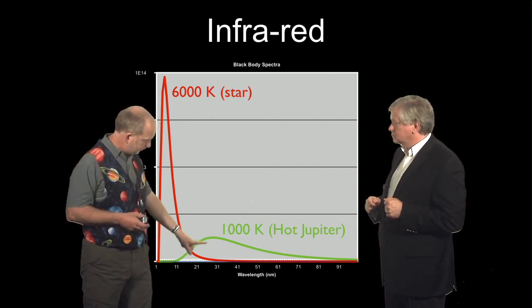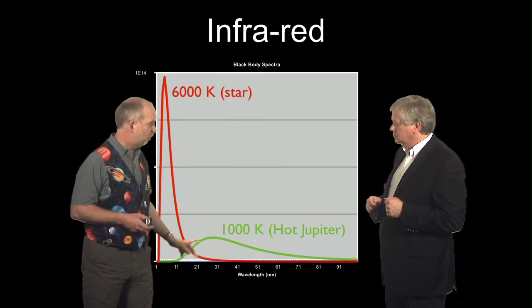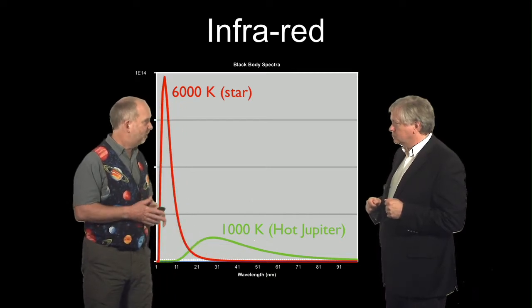The green curve shown here is grossly exaggerated — it won't actually be as high as the red curve. But nonetheless, the ratio is going to get much better in our favour. The effect is going to be much bigger.